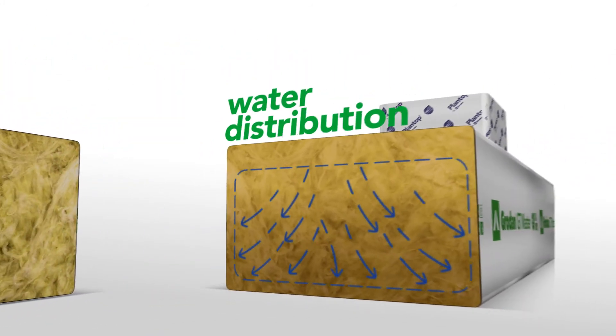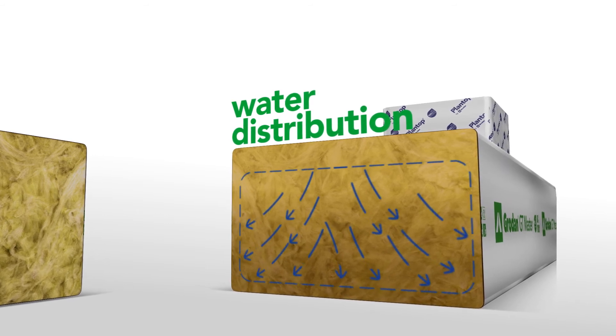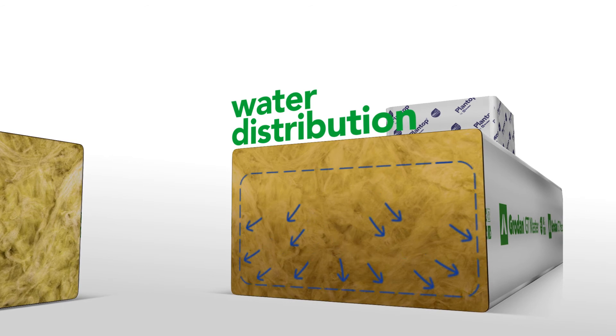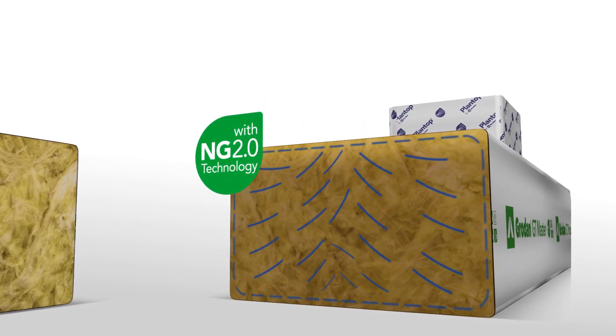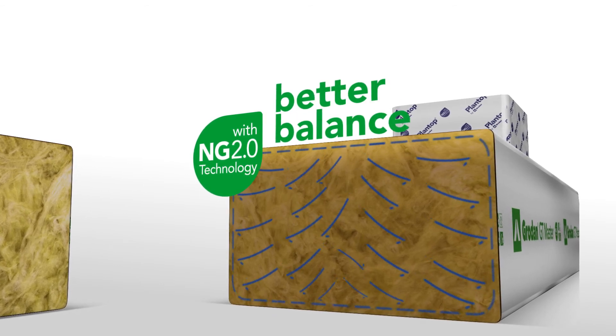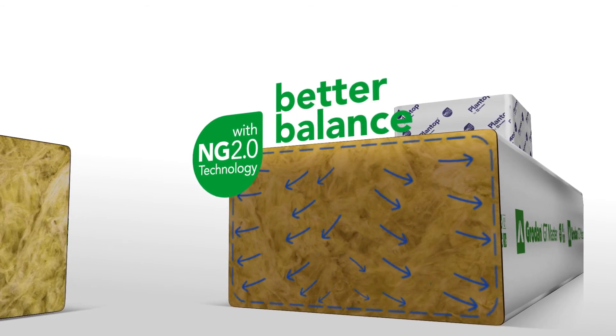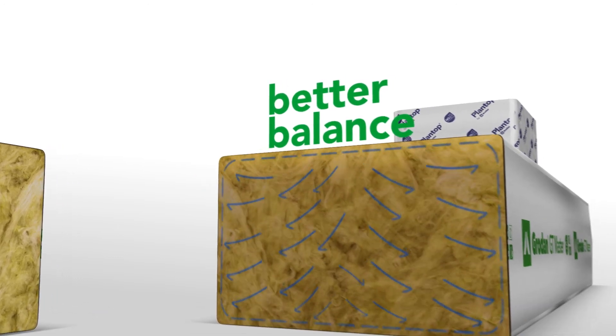With the move from Delta to NG technology, we already made a great step in improving the water holding capacity at the top layer of our substrates. Now, NG 2.0 technology allows water to move evenly through the whole substrate and holds it there, delivering a better balance between water and oxygen, optimising the substrate area to be used more efficiently.